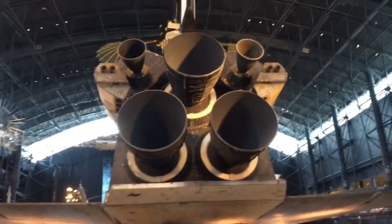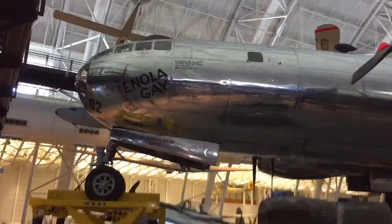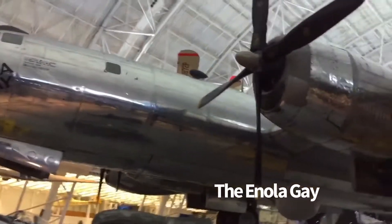Well, there's some big engines. Here we have the Enola Gay.